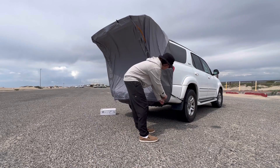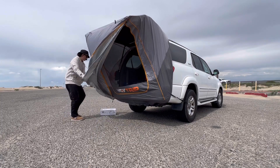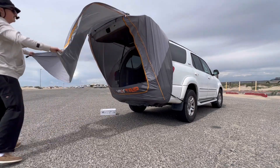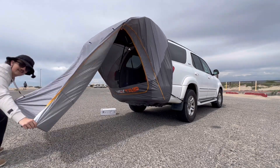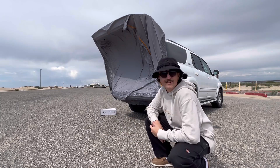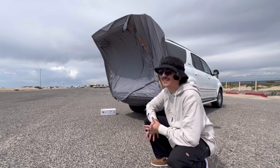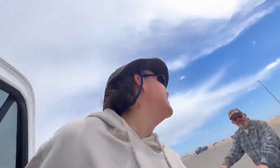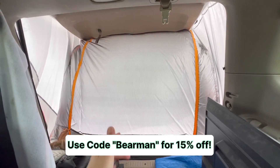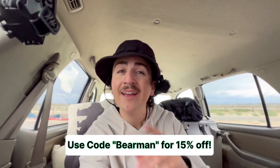I'll open it up to show you guys how it works, and once it's later at night when the wind dies down, I'll definitely extend the full thing. You can stake this to the ground, but because it's so windy I'm not going to do that right now. We are at the beautiful Huntington State Beach and it is a windy one today. If you're interested in picking yourself up one of these, check out the link in the description and use my code — you'll get a cool little discount.